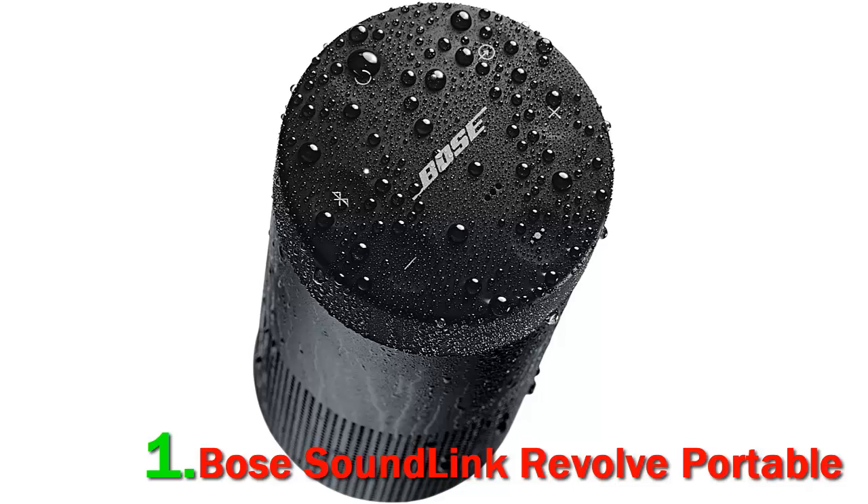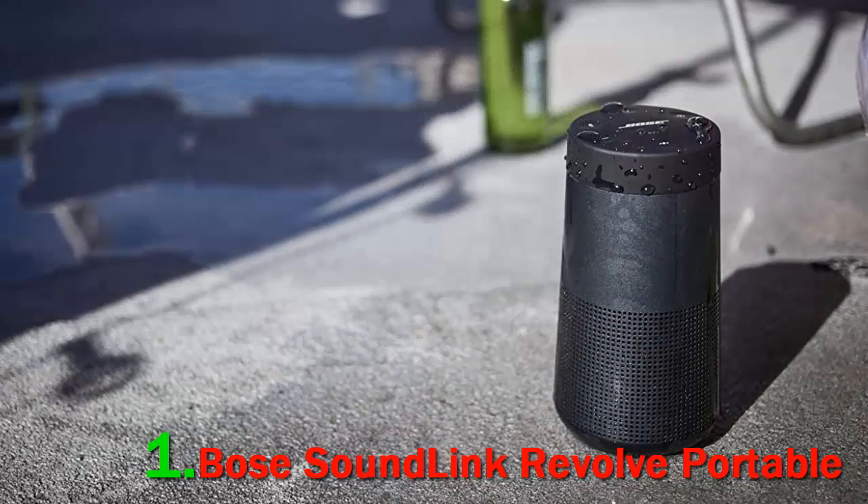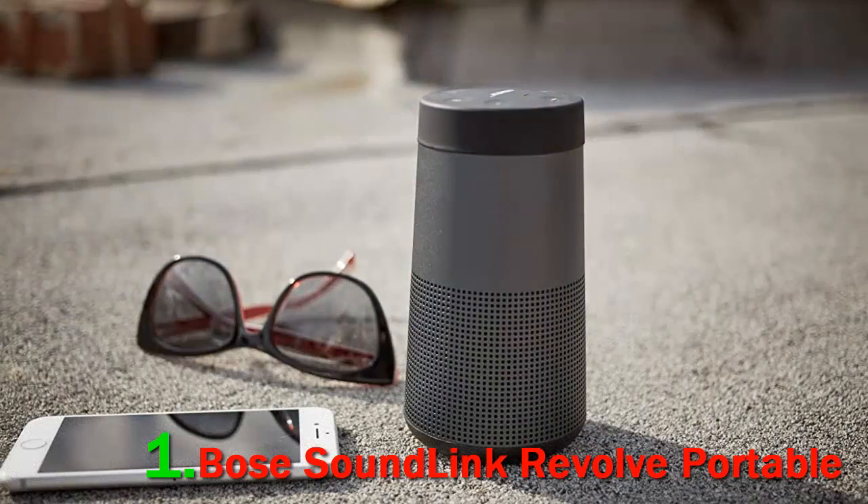With Bluetooth 4.0, the speaker can reproduce high-quality audio without losing quality. The dual passive radiator setup running up the sides of the Revolve makes the speaker pump out more bass than you'd expect relative to its size. A downward-facing transducer handles the mids and the highs. The Bose SoundLink Revolve can also be paired with another unit for stereo sound rendering, or if you simply want it louder.